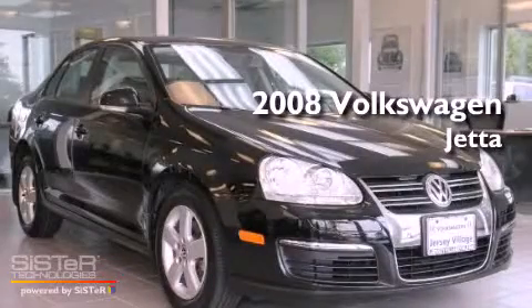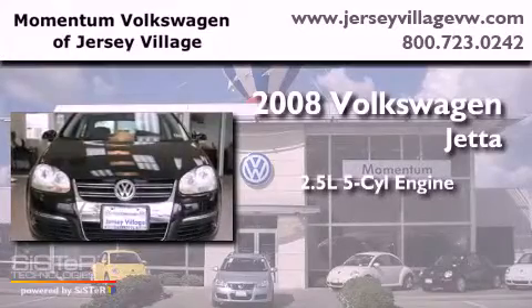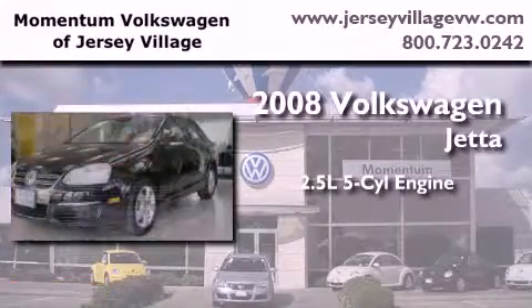This is a certified pre-owned 2008 Volkswagen Jetta. It features a 2.5 liter 5-cylinder engine and a manual transmission.